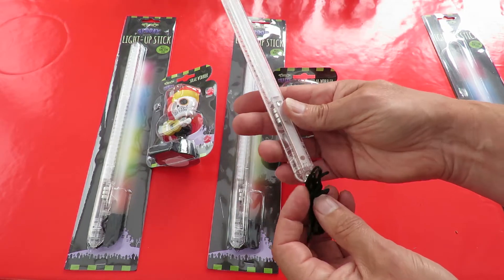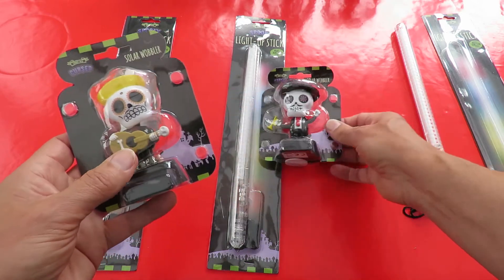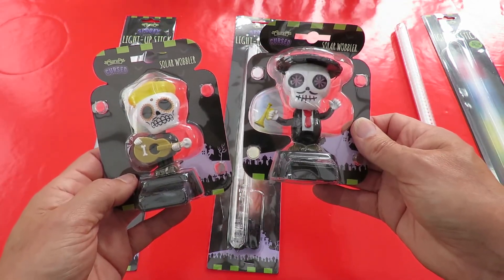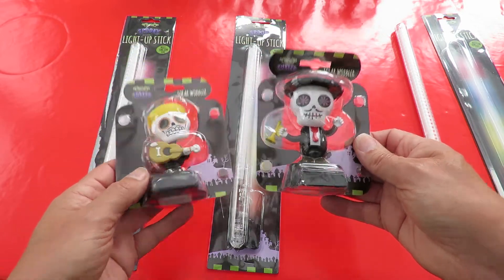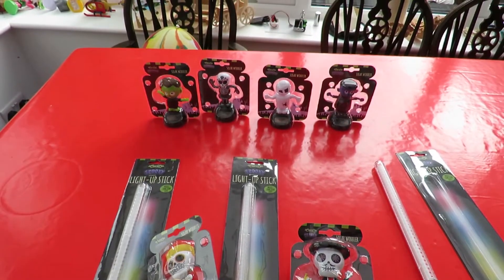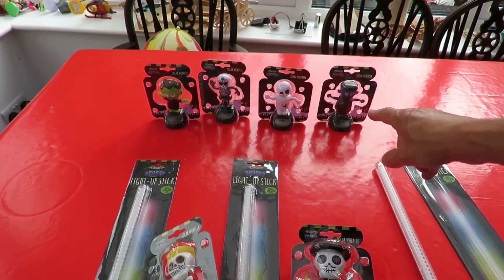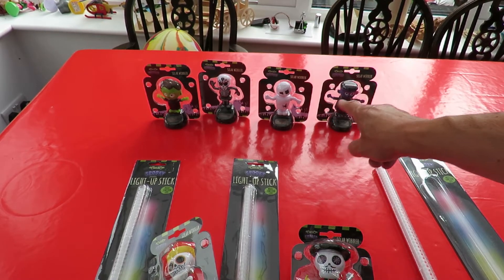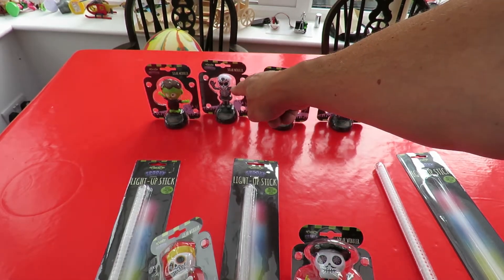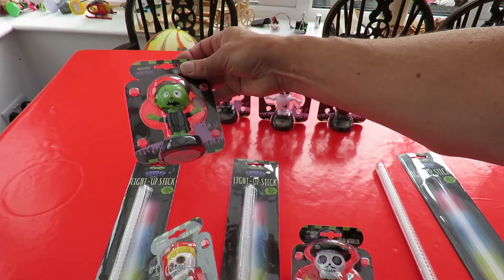So that's why I bought three instead of just two. The other thing I bought was these solar wobblers and I reckon these are brilliant. They look so much better than the standard Halloween ones that I've already bought. Which one's which? I think that one's Frankenstein monster, mummy, skeleton, and that one I couldn't figure out what it was initially but it's supposed to be a vampire isn't it?